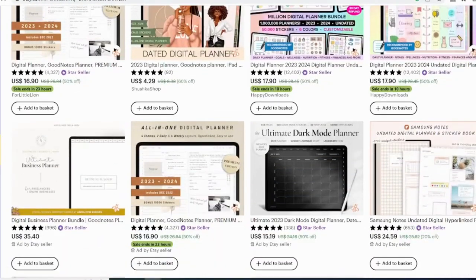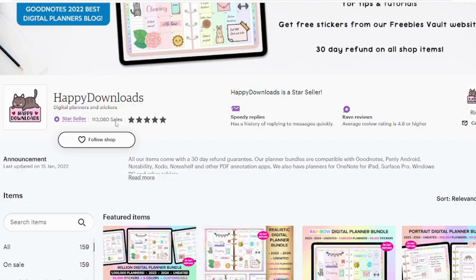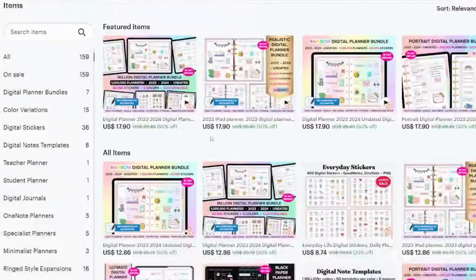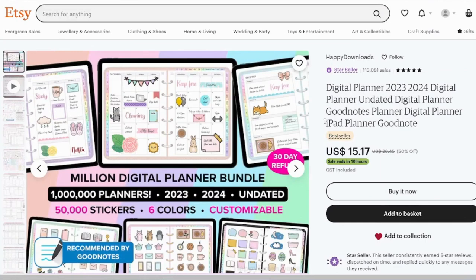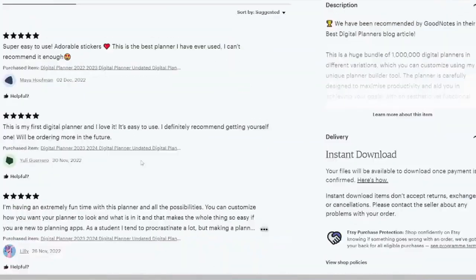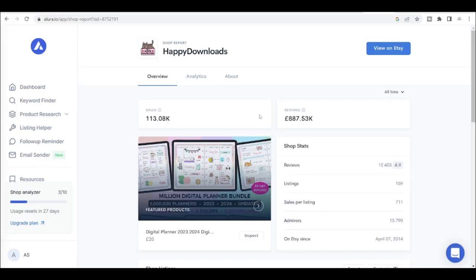Let's now analyze some of the best-selling digital planner stores and their earnings. This store is called Happy Downloads, and it sells digital planners for GoodNotes. This seller has a star badge and has sold a total of 113,080 items, which is massive. This product is a best-seller with 2,430 reviews and all recent reviews — it's a hot-selling product. This store has a total revenue of €887.53K, which converts to around $1,984.23K in dollars, and approximately $165.35K in monthly sales, which is a very large amount.